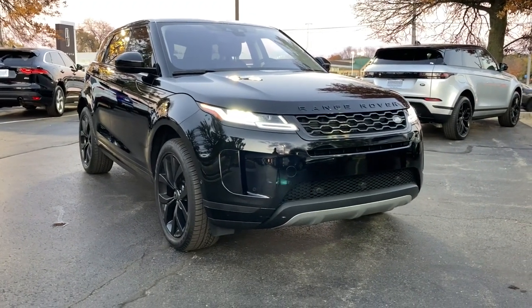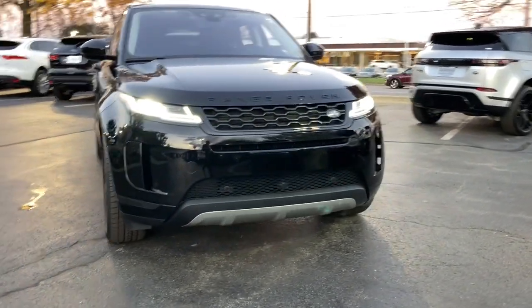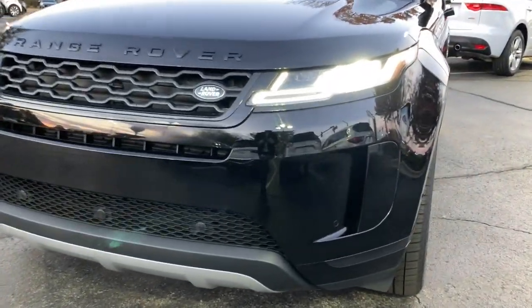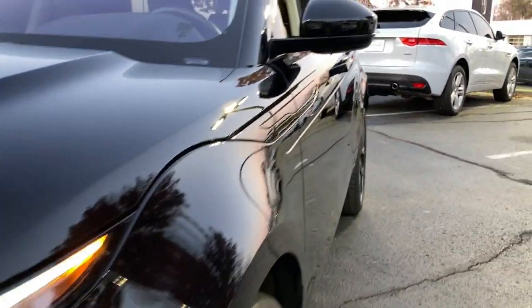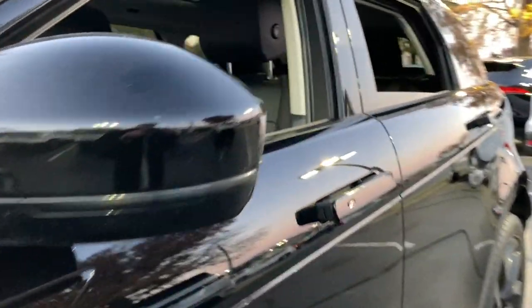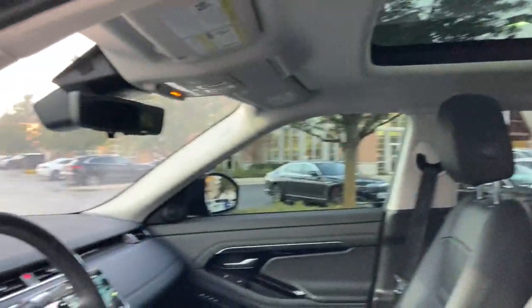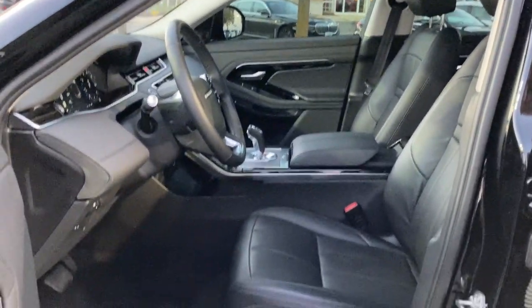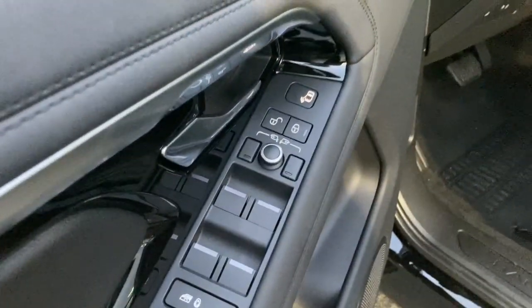Enjoy the view of this 2020 Land Rover Range Rover Evoque. With less than 10,000 miles on the odometer, this vehicle stands out from the rest. This crisply styled Range Rover Evoque delivers solid versatility, lively performance and tasteful design. Be prepared to relax and enjoy every journey in modern luxury underpinned by engineering excellence in this inspired subcompact SUV.